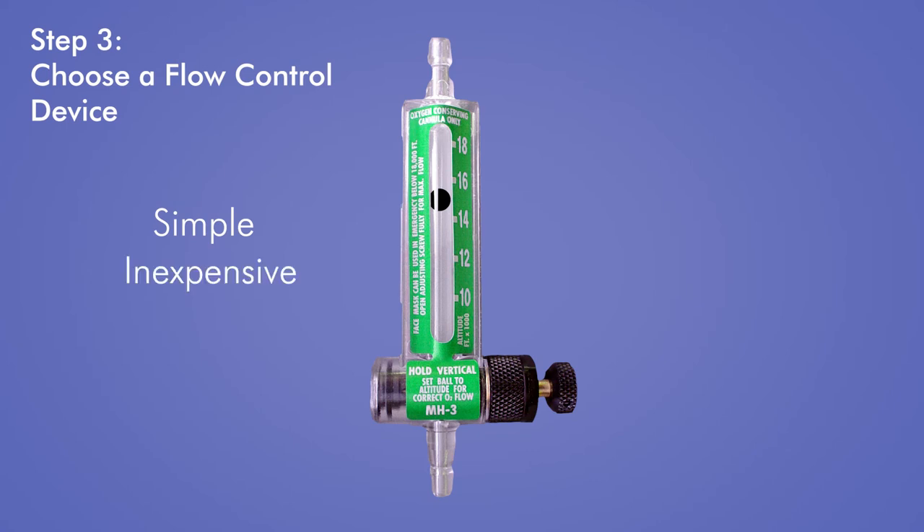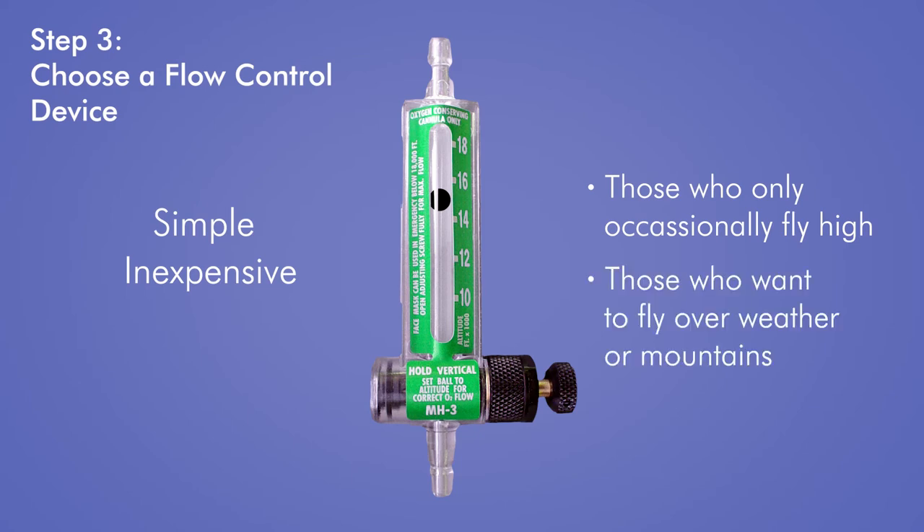Simple and inexpensive, flow meters provide a way to have oxygen on board without a large upfront investment. A constant flow system like this is great for those who only occasionally fly at higher altitudes, or who want to quickly fly over weather or mountains.